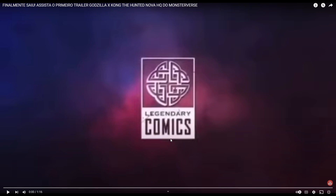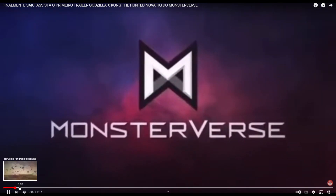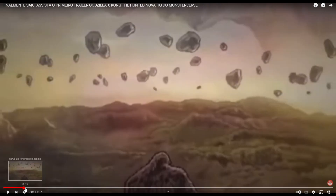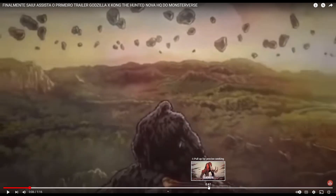Legendary comics — we get this insane scene, or I should say panel, of Kong in the Hollow Earth. That's looking nice. I like that he's just sitting there, and if you notice on the bottom you can see his axe. He still has his axe right there.